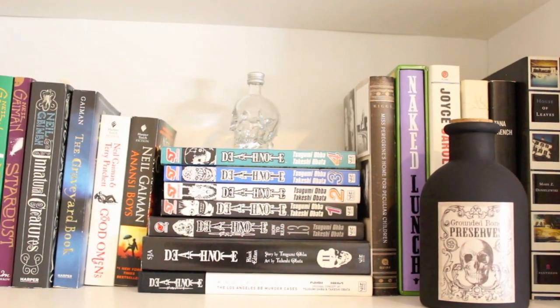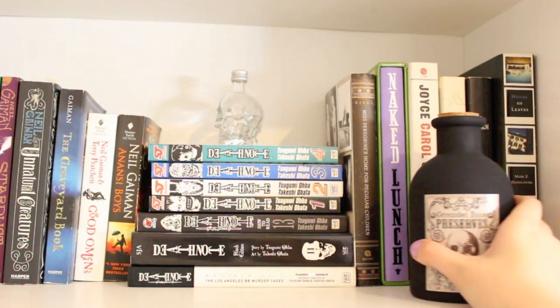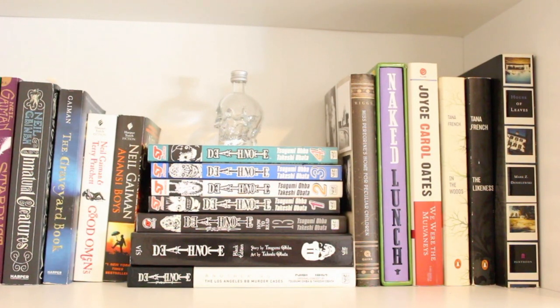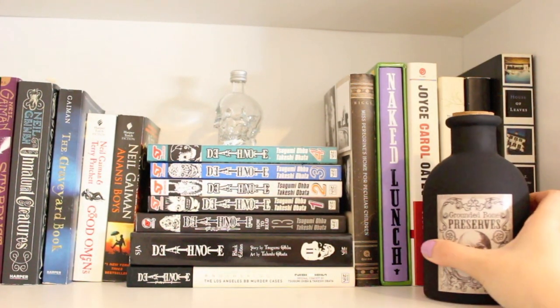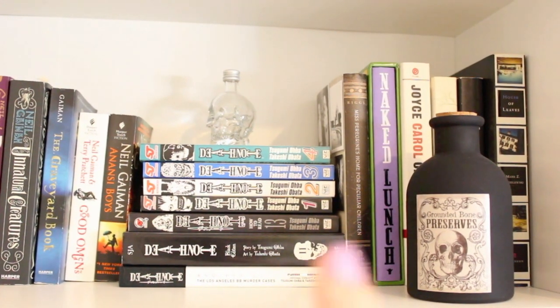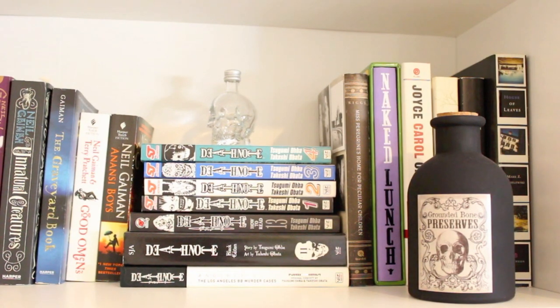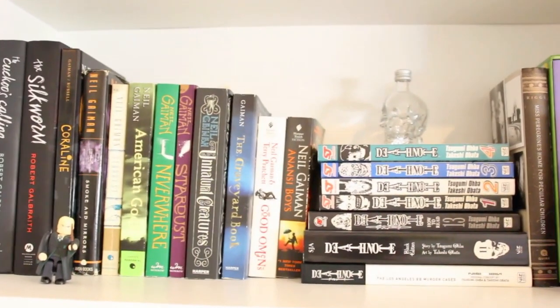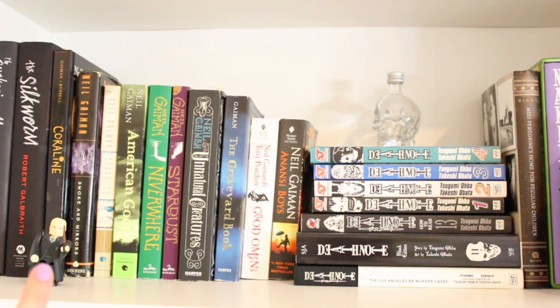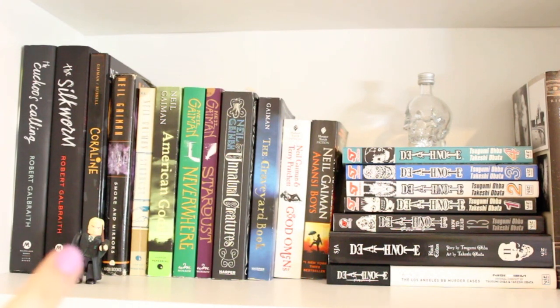Behind this I have some more there. I got this at Michael's in case anyone asks. The little skull thing there is a little vodka bottle that is now empty. I also have my little Draco Malfoy that came in a gift box that my boyfriend got me. And I kind of keep them there on purpose since Robert Galbraith is J.K. Rowling, as most of you guys may know.